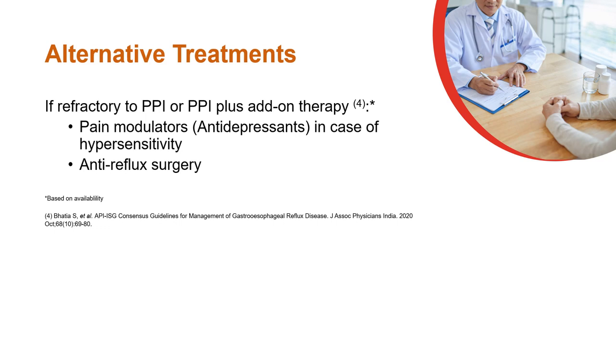If the patient remains refractory to PPI plus add-on therapy, consider alternatives such as pain modulators and antireflux surgery.